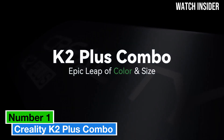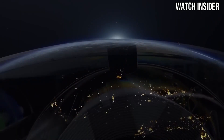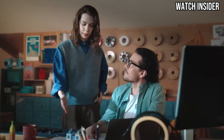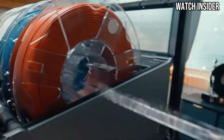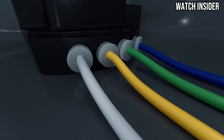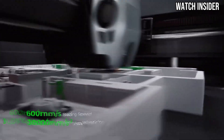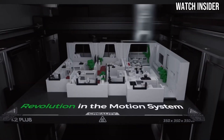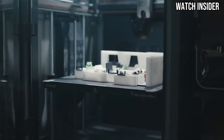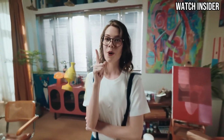Number 1. The Creality K2 Plus Combo stands out as a versatile and user-friendly option that caters to both beginners and seasoned enthusiasts alike. After extensive testing, it's clear that this machine offers an impressive combination of functionality, reliability, and value. The Creality K2 Plus Combo boasts a solid build with a sturdy frame that minimizes vibrations, ensuring high-quality prints. Its sleek design not only looks good, but also makes it easy to access and operate. The spacious build area allows for larger projects, accommodating a variety of printing needs. One of the standout features of the K2 Plus is its user-friendly interface. The color touchscreen is intuitive, making it easy to navigate settings and monitor prints. The setup process is straightforward, with clear instructions that guide users through assembly and initial calibration. Even those new to 3D printing will find themselves up and running in no time.